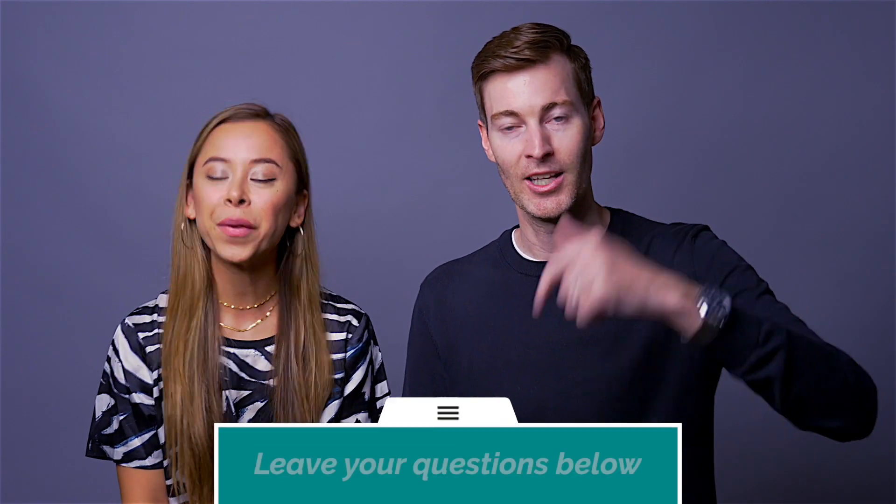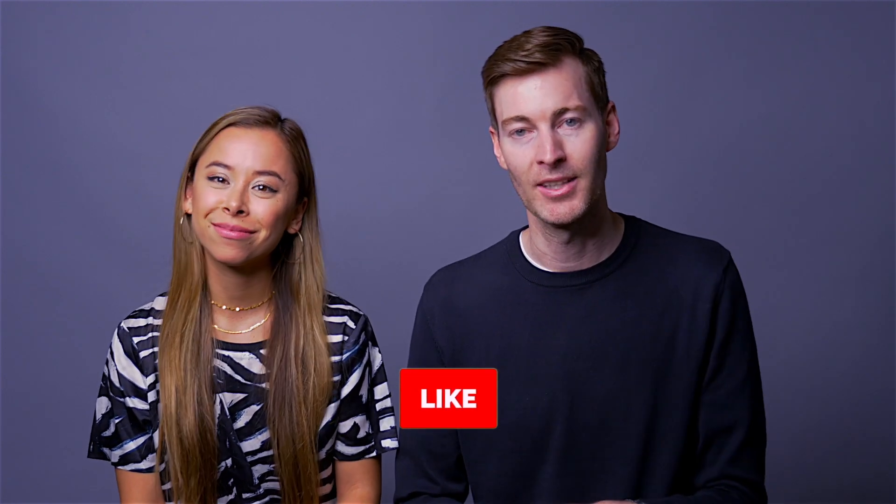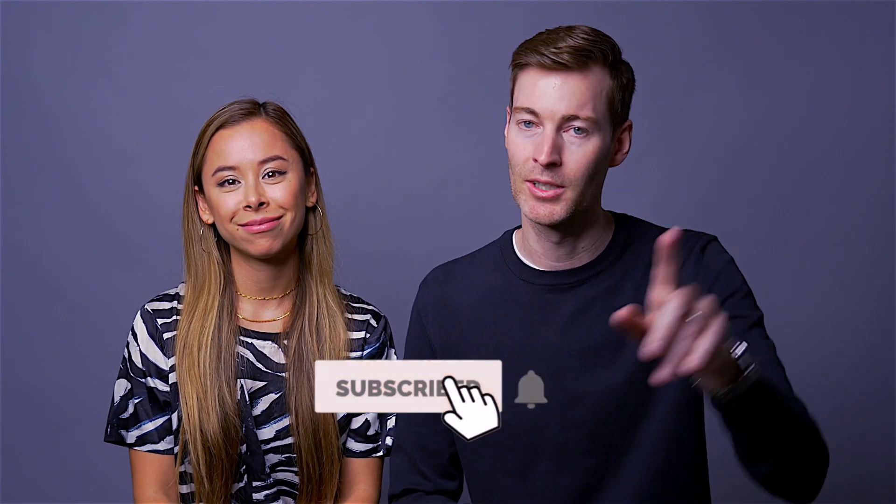Alright, so that's it — that's our check-in or catch-up, or whatever you want to call it. If you guys like it, let us know in the comments below. If you have questions for Ashley or me that you want to know about, we'll be happy to discuss them in a future video. Thumbs up if you liked it, subscribe if you loved it. Thanks so much guys — really appreciate the support, and really appreciate you guys noticing and reaching out. We'll see you in the next one.